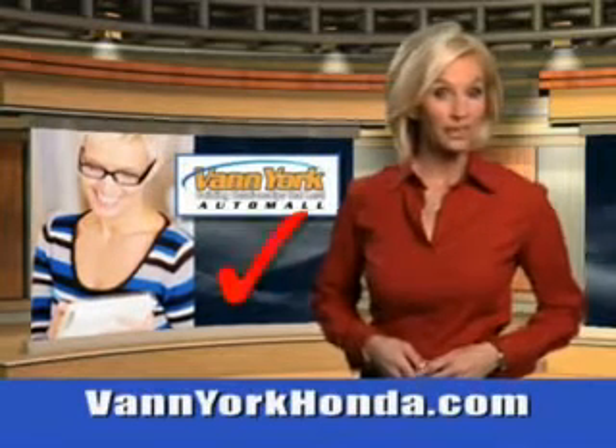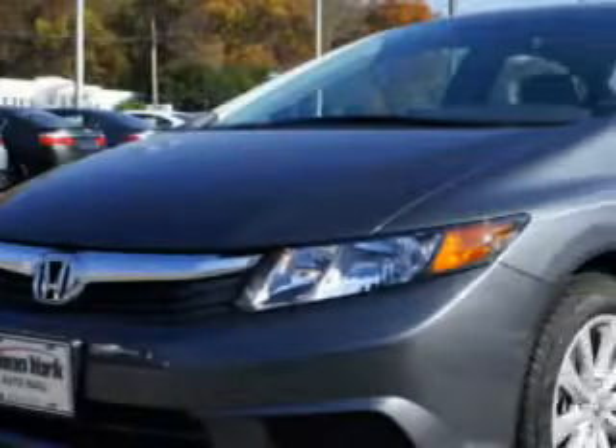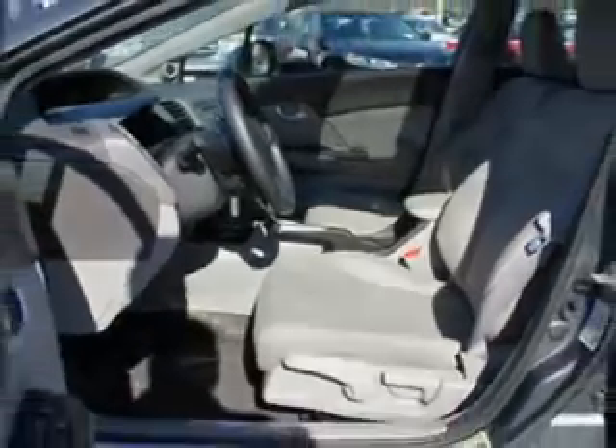Every year, more and more Triad buyers put Van York Honda on their shopping list. You will love this polished metal 2012 Honda Civic 4-door with a 4-cylinder engine. Enjoy 39 miles to the gallon with auxiliary audio input, steering wheel audio and cruise controls.